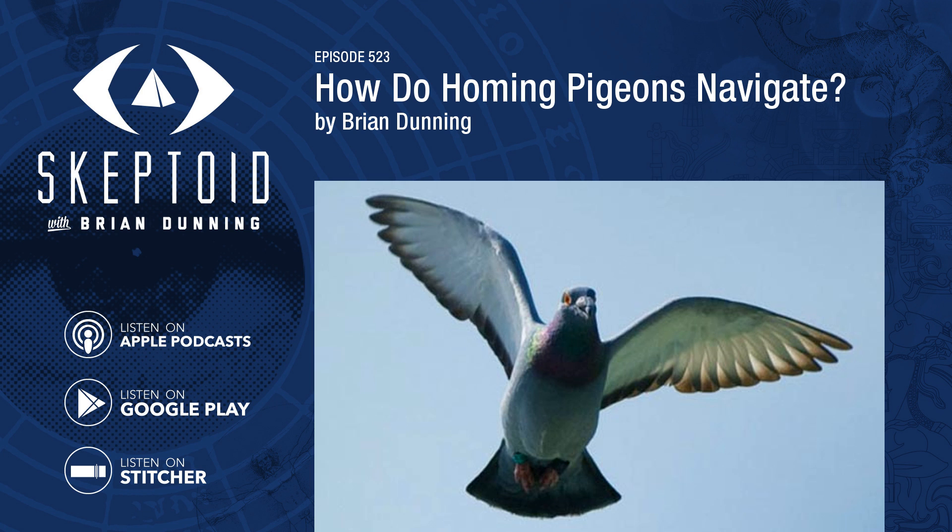Today we'll look at what we've figured out so far. I have to disabuse you of the notion that they navigate magnetically, using some sort of biological compass attuned to the Earth's magnetic field. This explanation is almost always the first one given by most sources, including reliable sources, without critique. But although some data does support this, plenty of data does not. In all likelihood, pigeons use a combination of senses. No data exists proving a single mechanism.